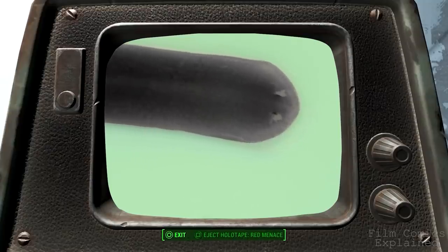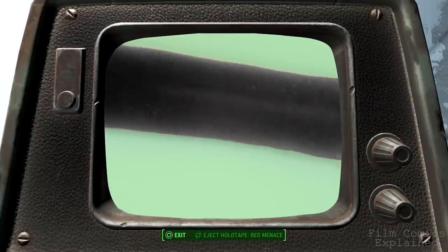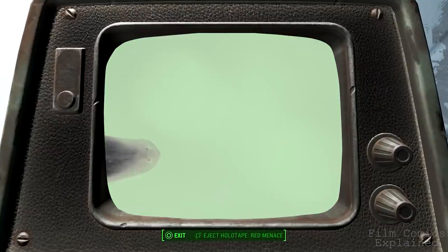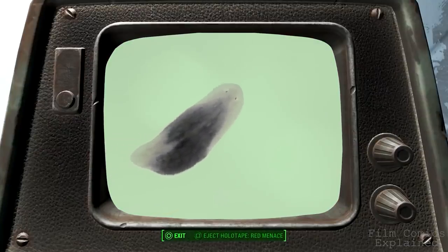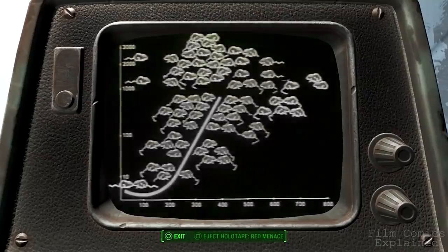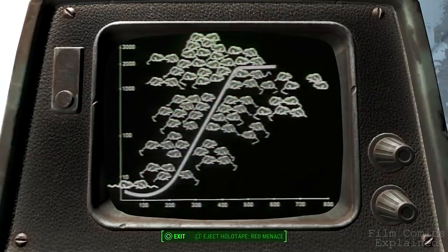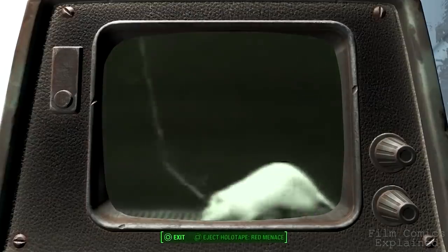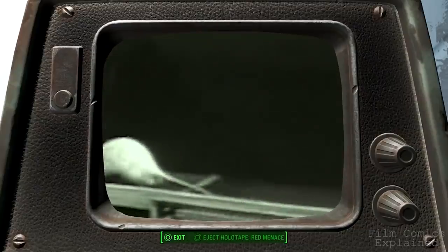The next stage of experimentation included flatworms. Infected on May 9th, 2075, they exhibited a 28% increase in size, resistance to multiple viral contagions, and a new DNA structure. June 30th, 2075 saw the next stage, with several white mice infected with FEV. Within hours they exhibited increased growth, stabilizing at a 31% increase after nine days. The most dramatic growth occurred in striated muscle tissue and certain internal organs including the liver, heart, and kidneys. An increase in intelligence was also noted, enabling the mice to run mazes in less than half the normal time.